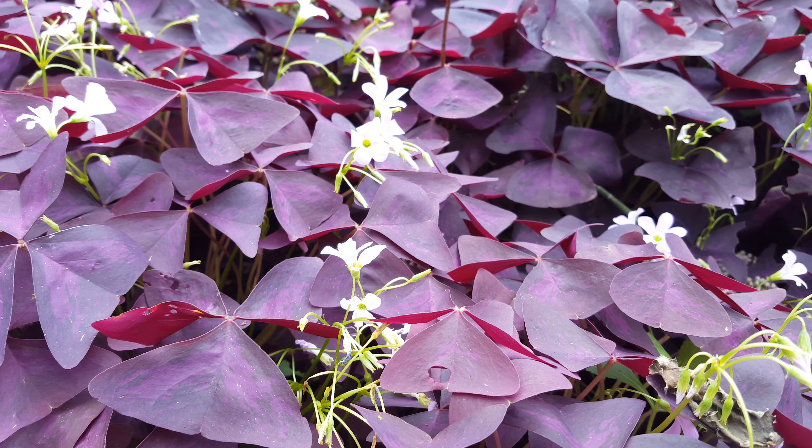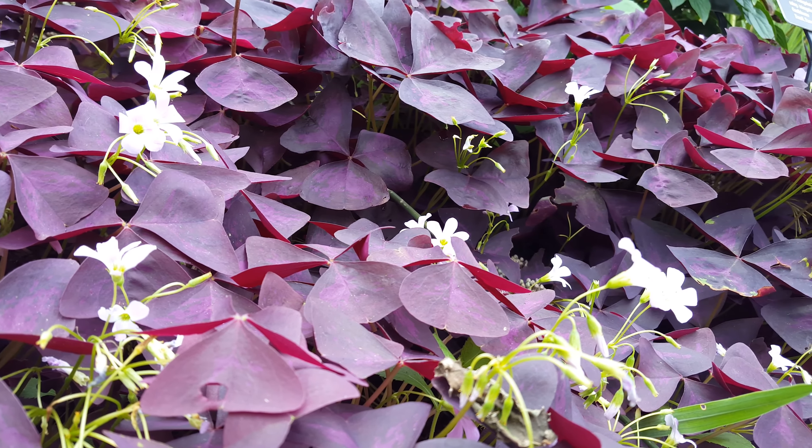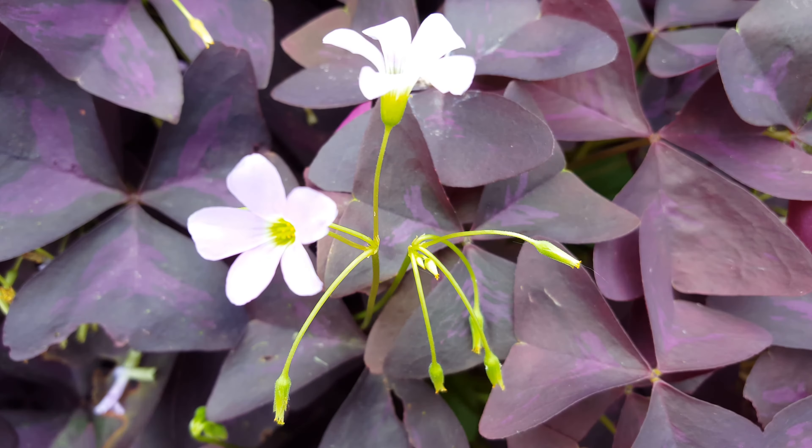Oxalis triangularis, or purple shamrock, is a perennial that's endemic to Brazil. It has three purple leaves which are triangular shaped, and the flowers are usually white.